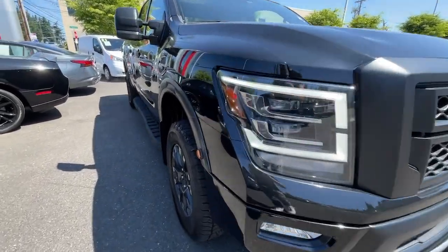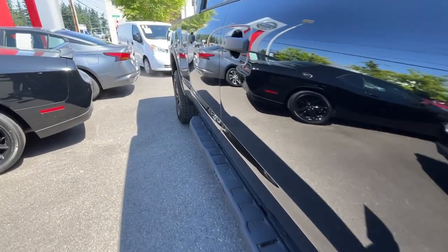Its serene cabin, luxurious seating, and quick acceleration elevate every excursion.